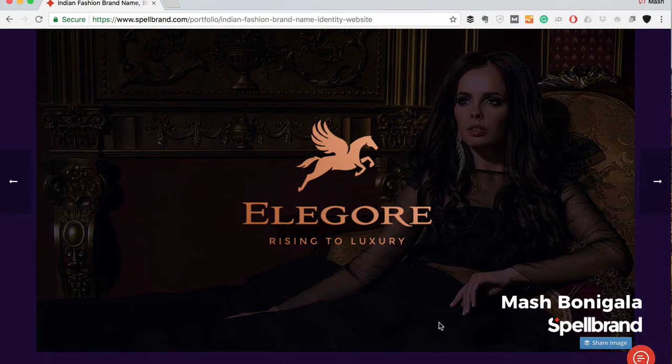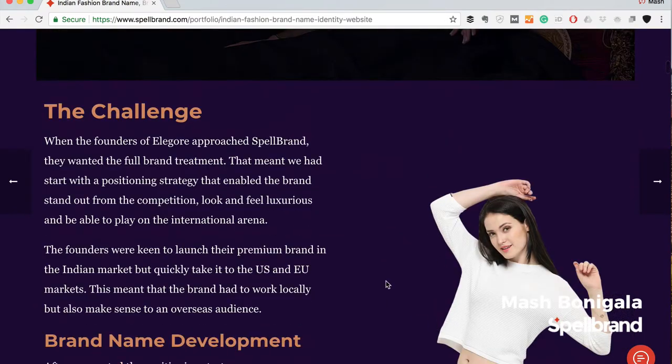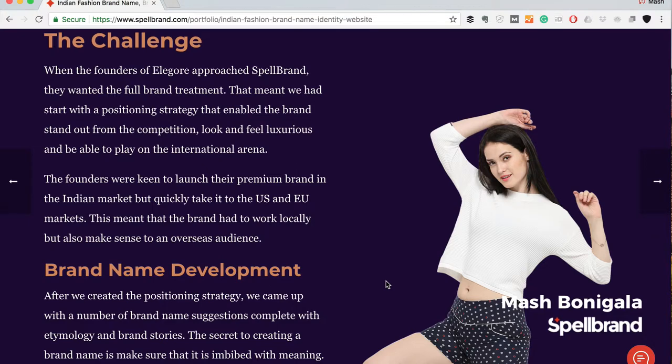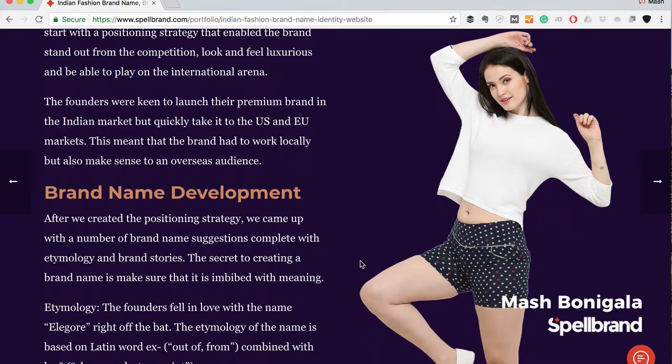That is the introduction of Elegore, and this is the logo design we created. Now let's look at the challenge. When the co-founders of Elegore approached Spellbrand, they wanted a full brand treatment. We had to start with a positioning strategy that enabled the brand to stand out from the competition — it had to look and feel luxurious and be able to play on the international arena. The founders were keen to launch in India but quickly take it to the U.S. and EU markets, meaning the brand had to work locally but also make sense to an overseas audience.